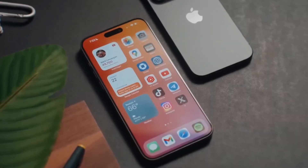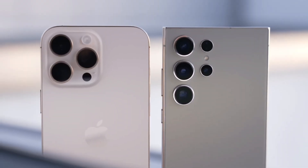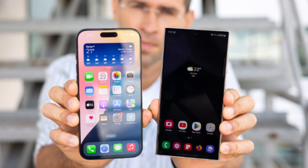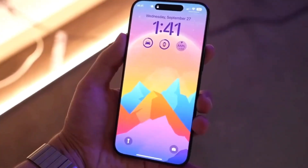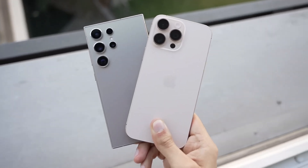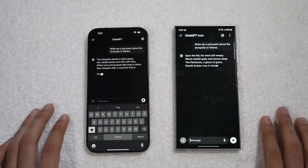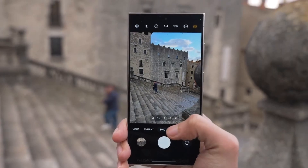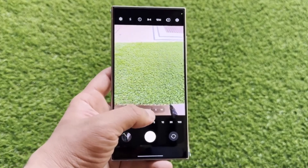Starting with design, both phones have distinct looks that reflect their brand identities. The iPhone 16 Pro Max stays true to Apple's iconic rectangular shape with flat sides and soft corners, and this year features an even slimmer bezel allowing for a larger 6.9-inch display. Samsung's Galaxy S24 Ultra keeps its sleek curved edges and integrates the ever-popular S Pen, a feature unique to Samsung's Ultra series. Size-wise the differences are minimal — the iPhone 16 Pro Max measures 163mm x 77.6mm, while the Galaxy S24 Ultra is slightly shorter but wider at 162.3mm x 79mm. That extra width allows room for the S Pen. Apple also introduces a new camera control button this year, a capacitive touch key that allows for zooming and other camera controls with a swipe.